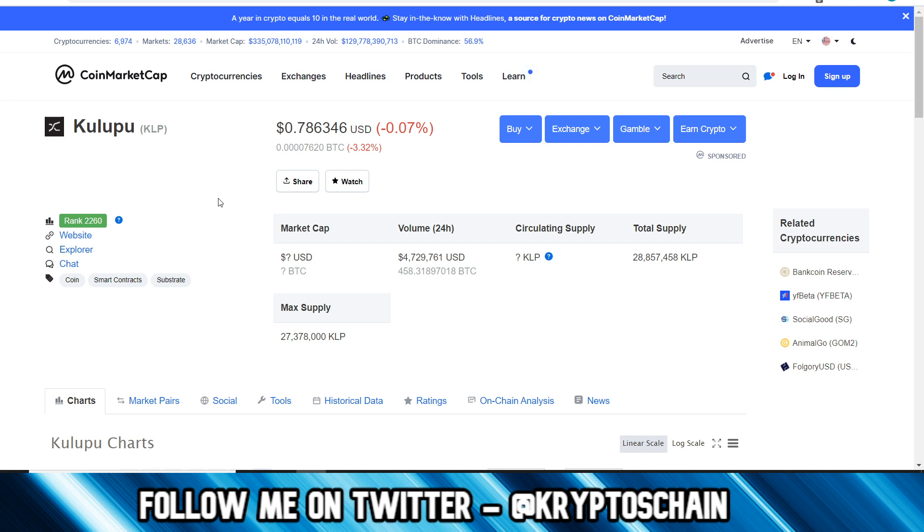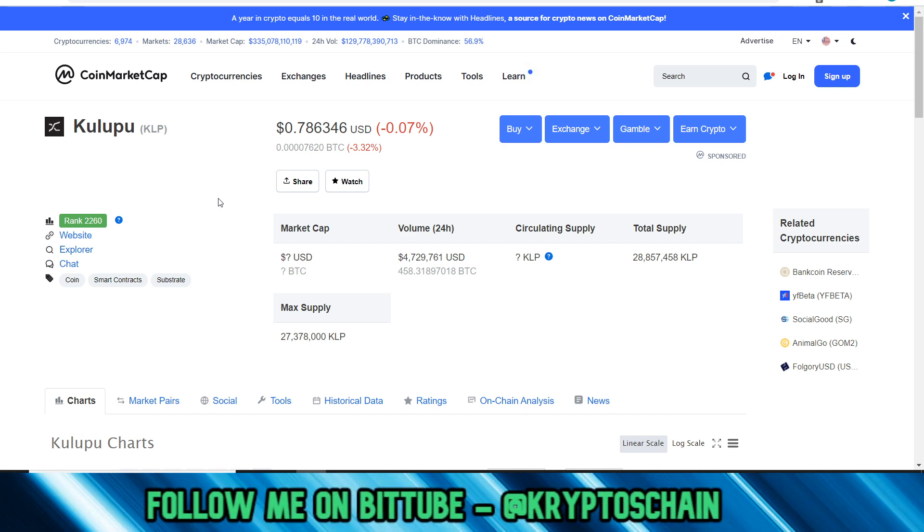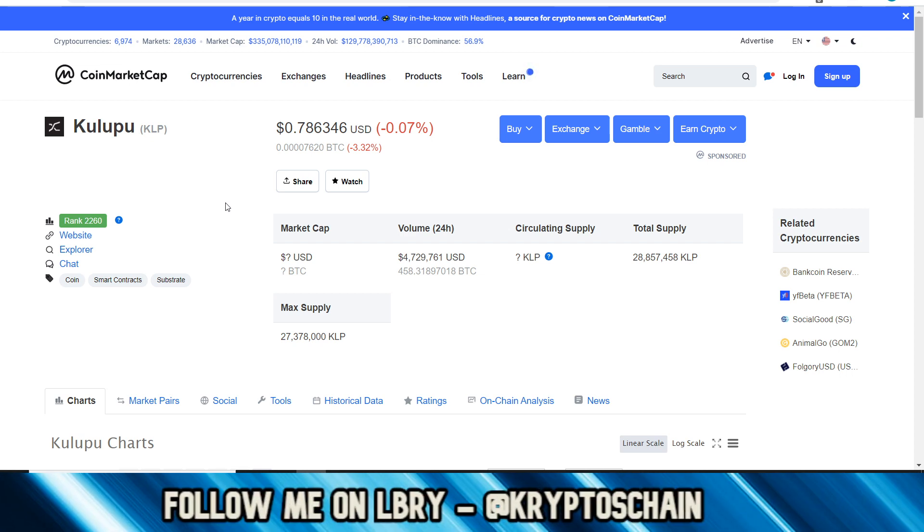I'm not going to go into too much detail because I don't want to bore you. You're probably only interested in when the price will go up - and again this isn't financial advice, I'm not a financial advisor. Please do your own research as always and check the disclaimer in the description. We'll be taking a look at CoinMarketCap, then Polkadot projects, and then the website to see what Kulupu is all about.